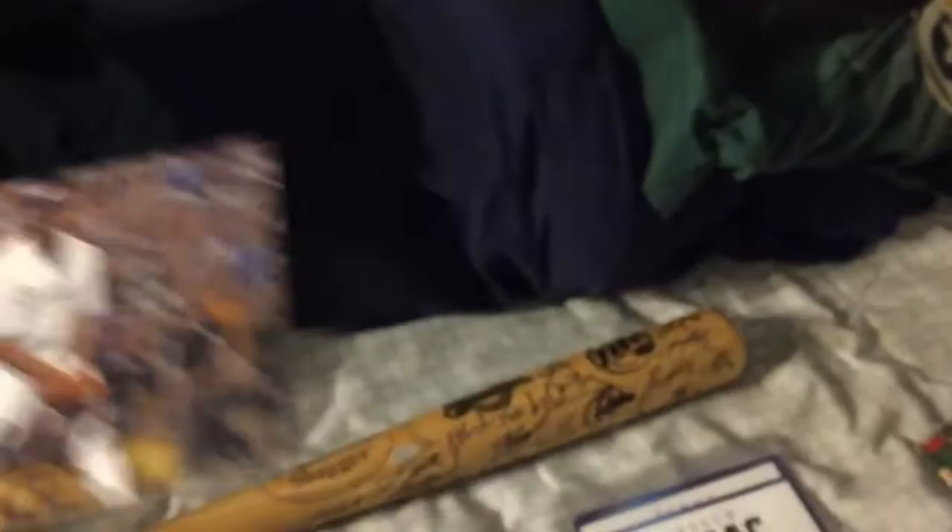First I'm going to show you my TTM, I got this yesterday. CC Sabathia, really awesome photo from the 08 run, really like that, got that TTM just yesterday.